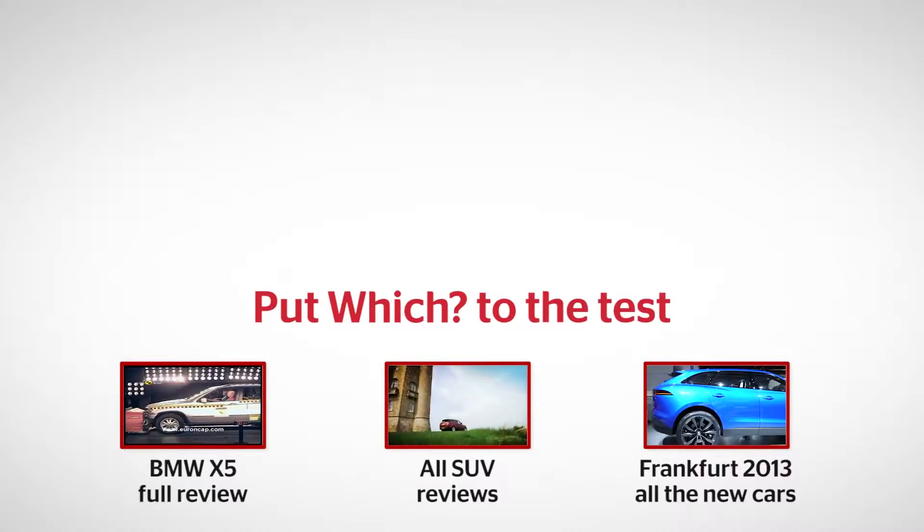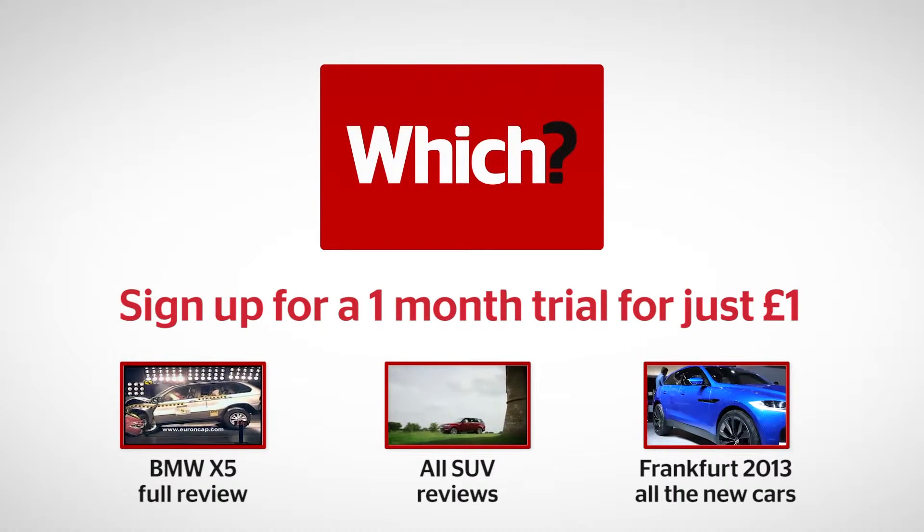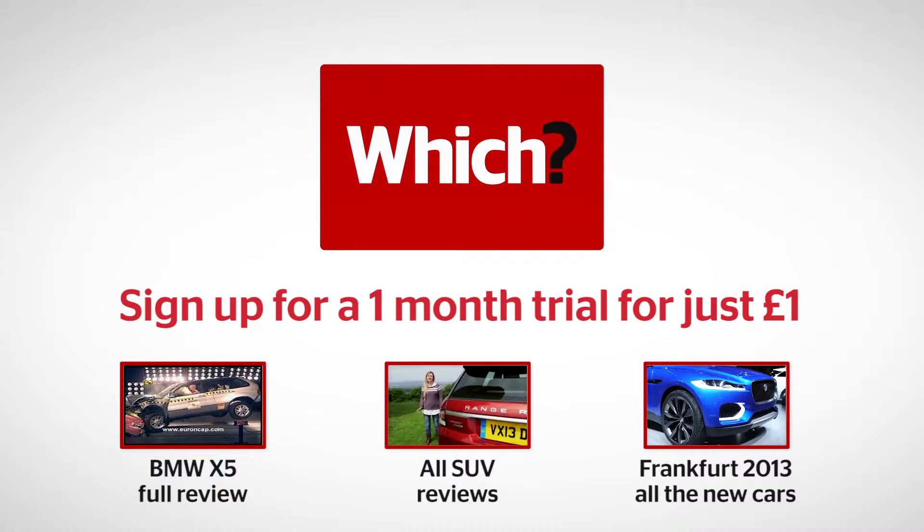Click one of the links to see our full review of the outgoing BMW X5, to see all the other SUVs the X5 goes up against, and to see all of the new cars launched at the 2013 Frankfurt Motor Show.